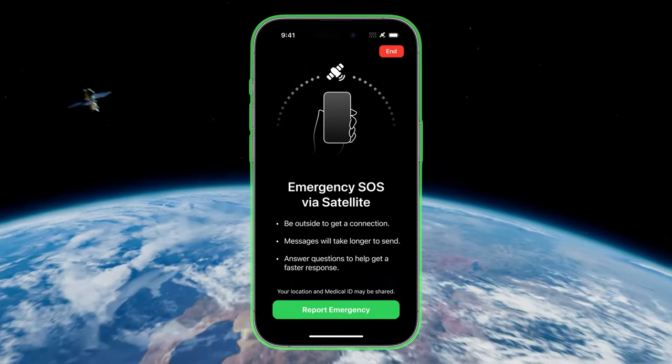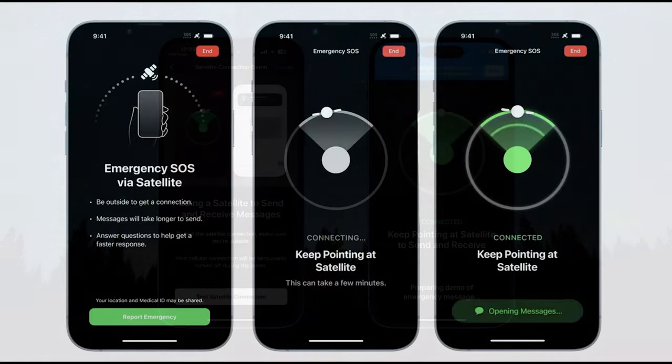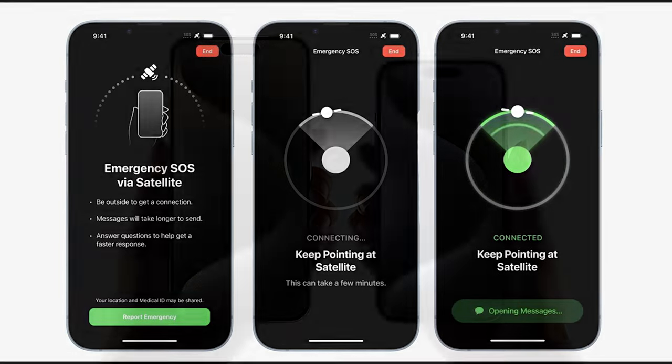Emergency SOS via satellite is another trailblazing feature that sets the iPhone 15 series apart. In emergencies where cellular or Wi-Fi connectivity is absent, your iPhone 15 can connect to satellites operated by Global Star. Whether you're hiking in the wilderness or experiencing vehicle trouble in remote locations, your safety is paramount.